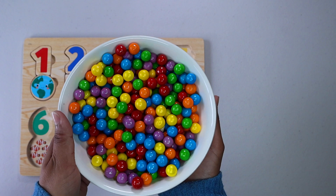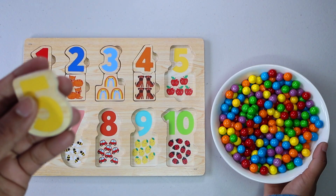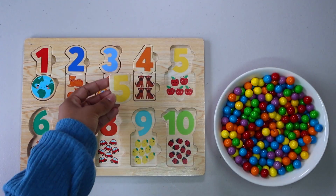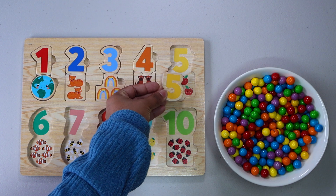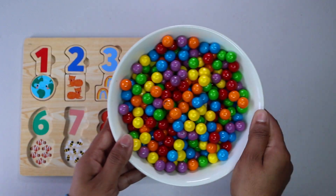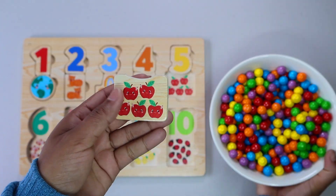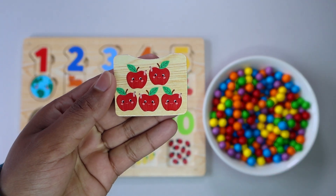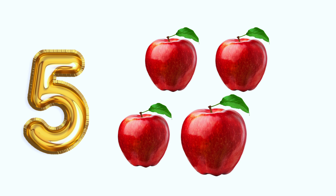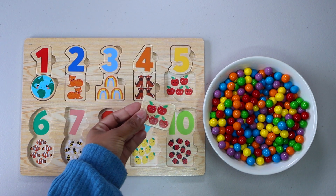Let's keep finding more numbers. It is number five. Where do you think is number five? Right here. Let's keep finding. Five red apples. One, two, three, four, five. Where does five red apples go? Right here.